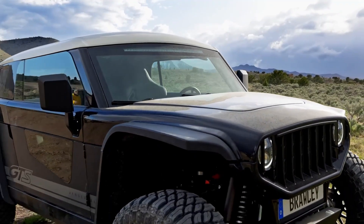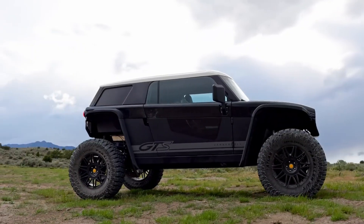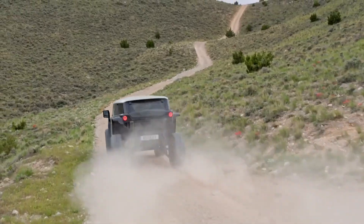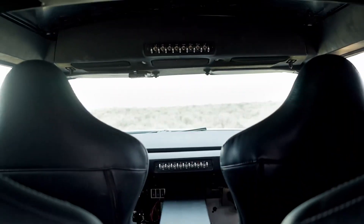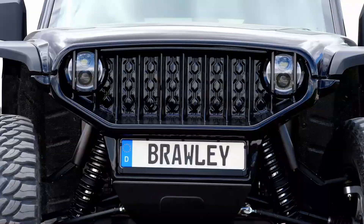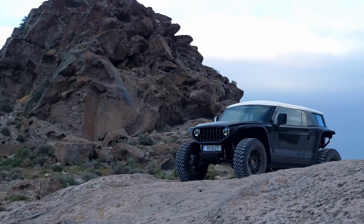Advanced drive modes like eCrab, eCrawl, and eSteer provide unmatched control and maneuverability. The Vanderhall Brawley GTS isn't just an electric vehicle — it's a glimpse into the future of off-road performance where zero-emission power, cutting-edge engineering, and luxurious design come together to create an unstoppable adventure machine.